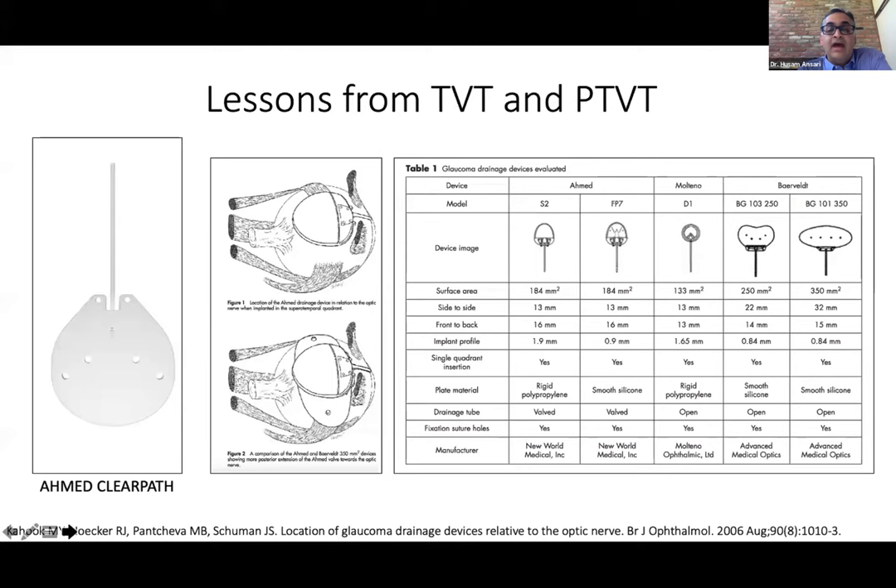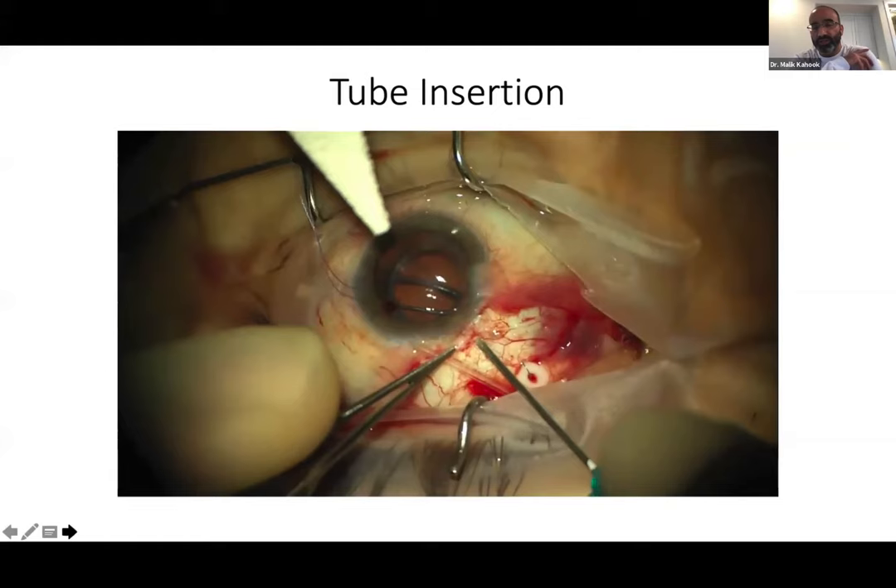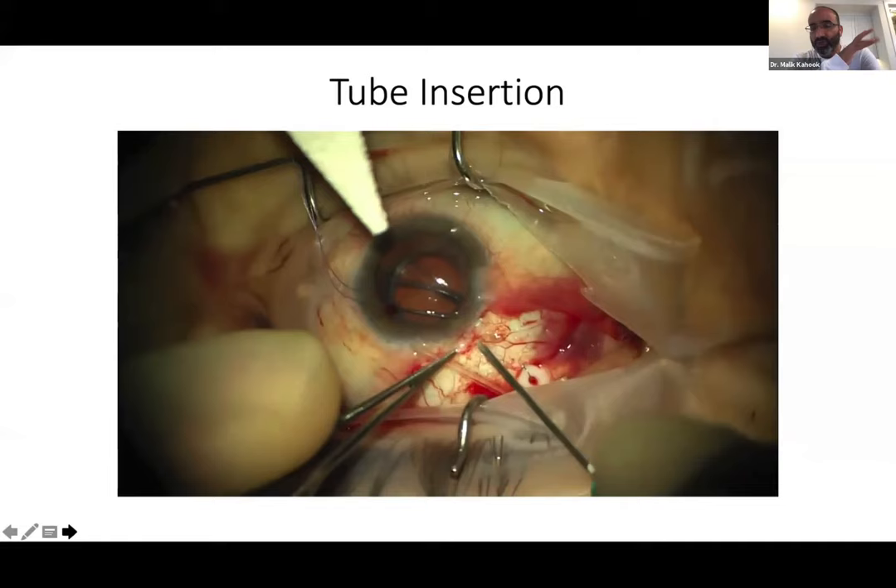Pradeep agreed, adding that they needle a lot of trabeculectomies in the operating room under infusion with very good success rates — about 75–80% — both for early failure and failure a few years down the line. So trabeculectomy is not a one-shot procedure. You can needle it, consider a second trabeculectomy, and for a 61-year-old being treated for potentially 20 years, you leave many additional options open. Starting out with the tube is something both panelists are really worried about for this type of patient.